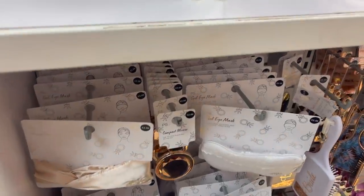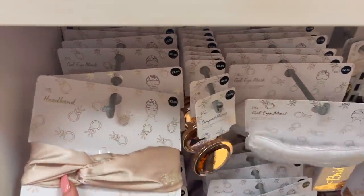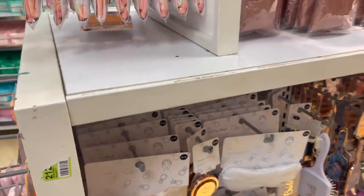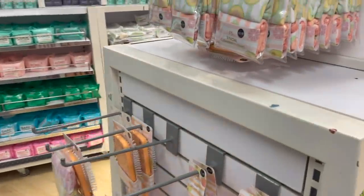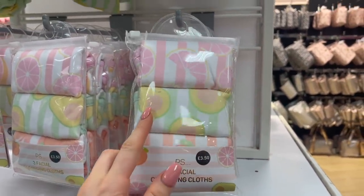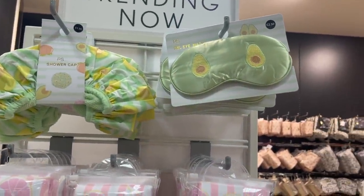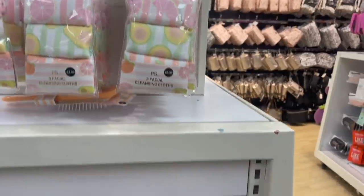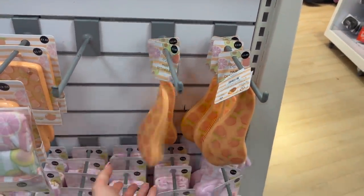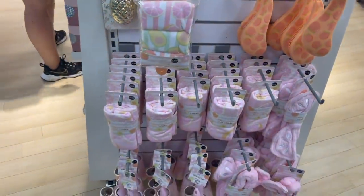They've got these really cute gel eye masks for only £2.50. They also have a satin headband — it does say bride on it though, so not suitable for everyone, but really sweet. This range is so cute — three facial cleansing cloths, and an avocado shower cap for £1.50, a gel eye mask for £2.50, and a lovely detangling brush with peaches on it for £3. And they also have a matching phone case as well.